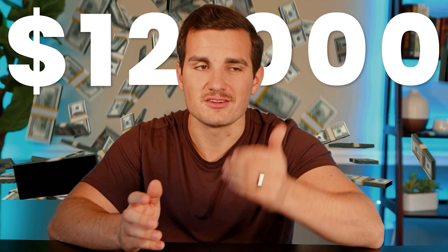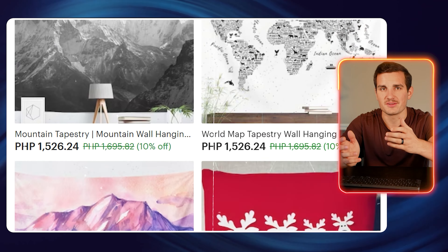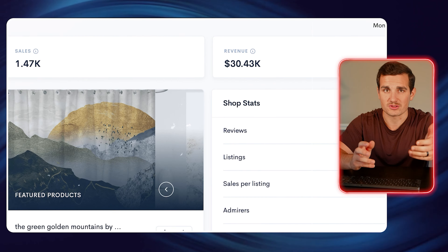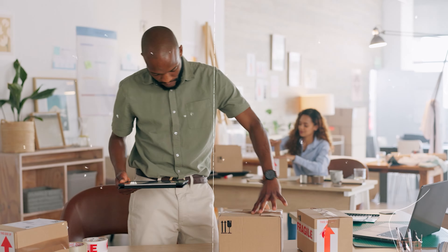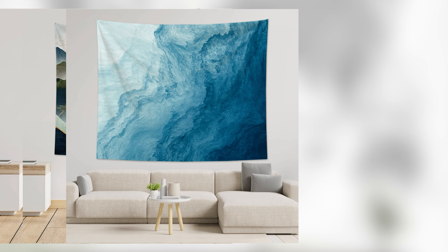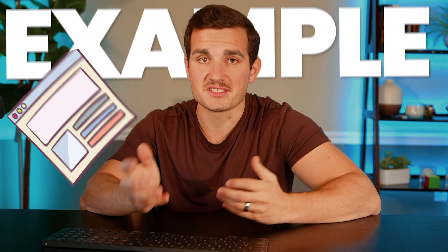This shop makes nearly $12,000 every month selling tapestries on Etsy, and tons of other stores are doing the exact same thing using print-on-demand, meaning that there's no upfront inventory or any cost associated with getting started. And we're able to make designs just like these using new AI tools. In this video, we're going to look at a couple of examples of stores doing this sort of thing, so you can see the numbers for yourself.